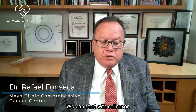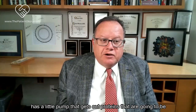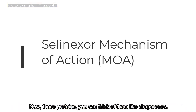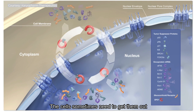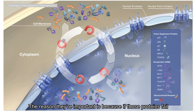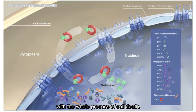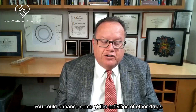Selinexor is a very interesting, fascinating molecule. It turns out the cell nucleus has a little pump that removes proteins that would interfere with the division process of the cell and gene transcription. You can think of these proteins like chaperones - they don't want to let things happen inside the nucleus. Sometimes the cell needs to remove them because if a cell needs to divide, it doesn't need those proteins. We know these proteins otherwise as tumor suppressor genes.